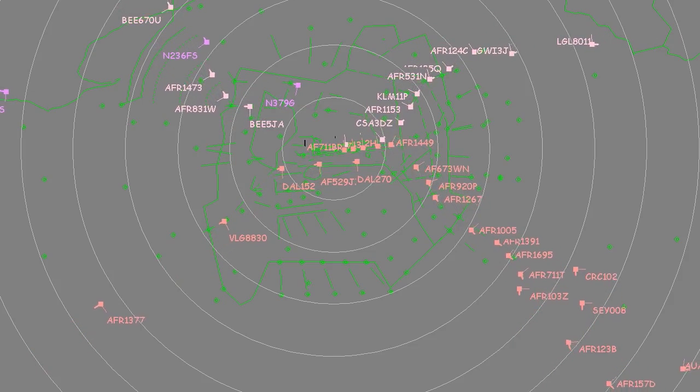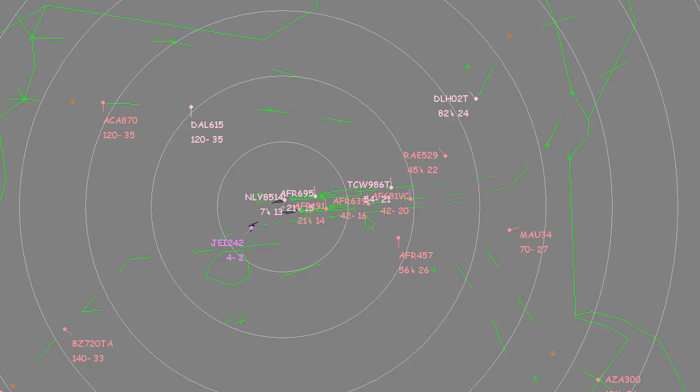Runways are in the centre of the screen. For this arrival sequence, airplanes are landing facing west.